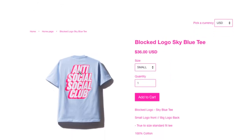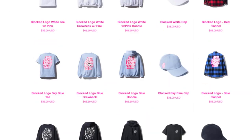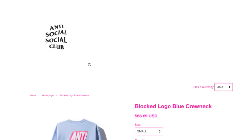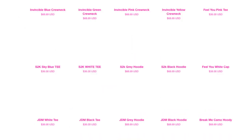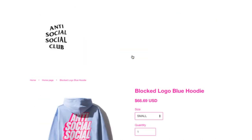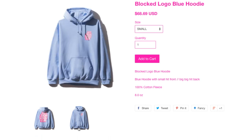This is the Block the Logo sky blue tee, $36 — all the sizes are still there, oh my god. And this is the logo blue crew neck. Right now it's about 8:37 Pacific time. Hopefully I'm not the only one ordering from ASSC, because there are too many haters. But there are some items I just want to cop and give another try — maybe I could do a review on them. This is a Block the Local blue hoodie for $68.69 — got the front pouch pocket with the draw cord.